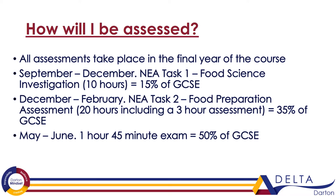Between December and February, students complete NEA Task 2. This is a food preparation assessment where students have to research, plan and cook three dishes in three hours. This is equivalent to 35% of the overall GCSE. Between May and June, students complete a written exam lasting one hour and 45 minutes, which is equivalent to 50% of the overall GCSE.